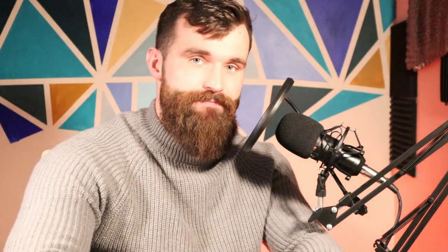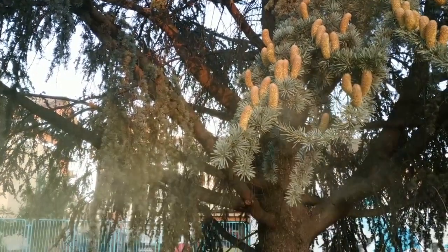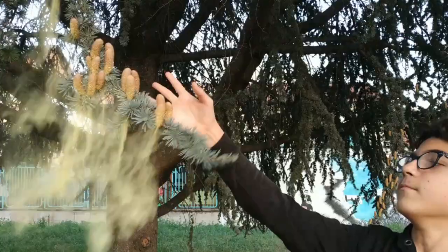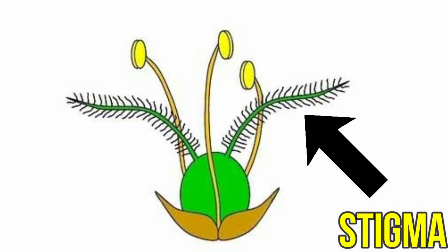Well, there are two ways, actually. Number one: the wind. Some plants let the wind take care of pollination. The wind blows the tiny pieces of pollen from one plant to another, where it gets trapped in the feathery stigma of another plant.